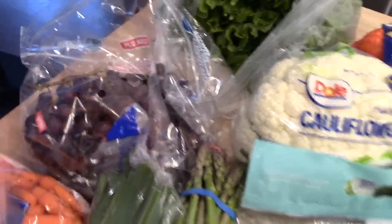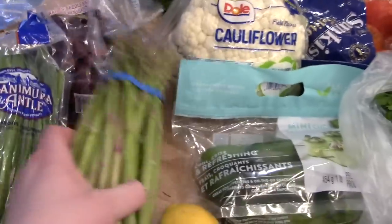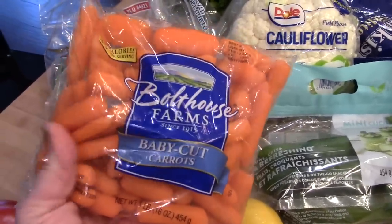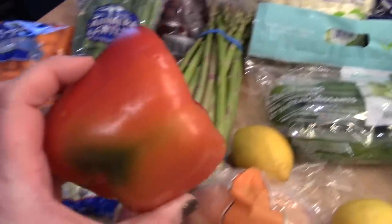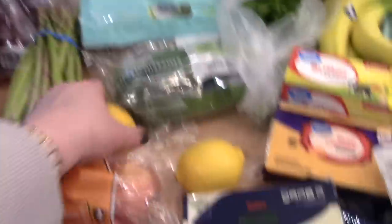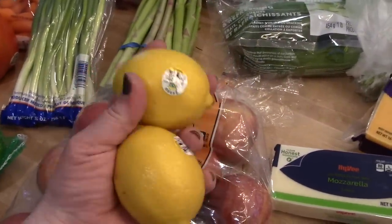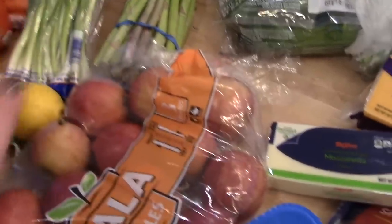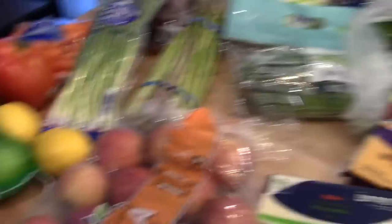I got some mini seedless cucumbers from Walmart. Hy-Vee had cauliflower on sale for 99 cents per head, which is really cheap, so I got a head of that for a recipe this week. I got some grapes from Walmart, green onions for a recipe, asparagus for dinner tonight, and then a bag of baby carrots for snacks, salads, and another recipe. I got one red pepper, a bag of limes, and two regular lemons. I also got a bag of gala apples since we were totally out.